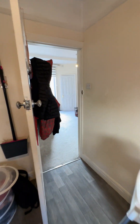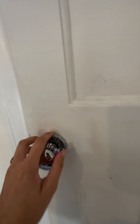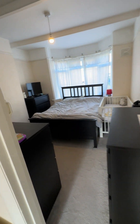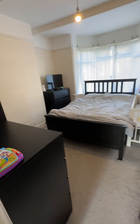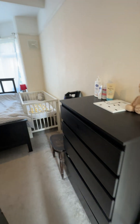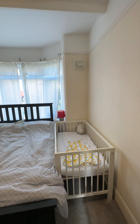Taking you back into the lounge space, I'll show you the bedroom next, which is just through this door here. It's a nice double room. The current tenants do have a lot of storage furniture in here at the moment, so it shows how much you can fit in. Again, a nice versatile space.